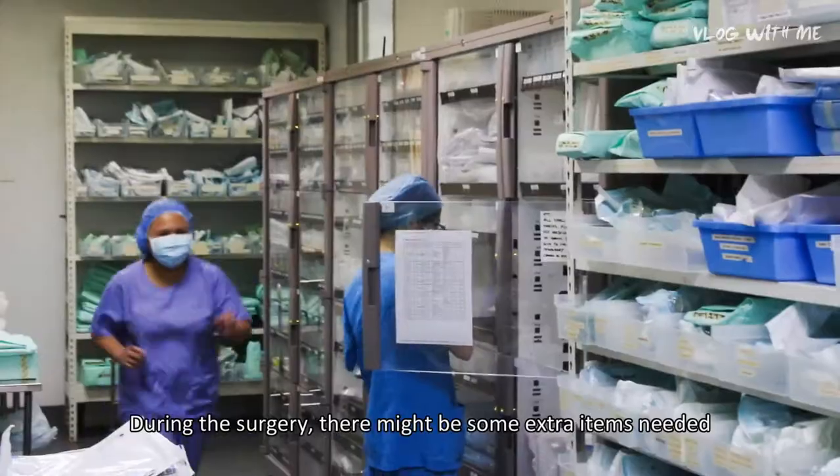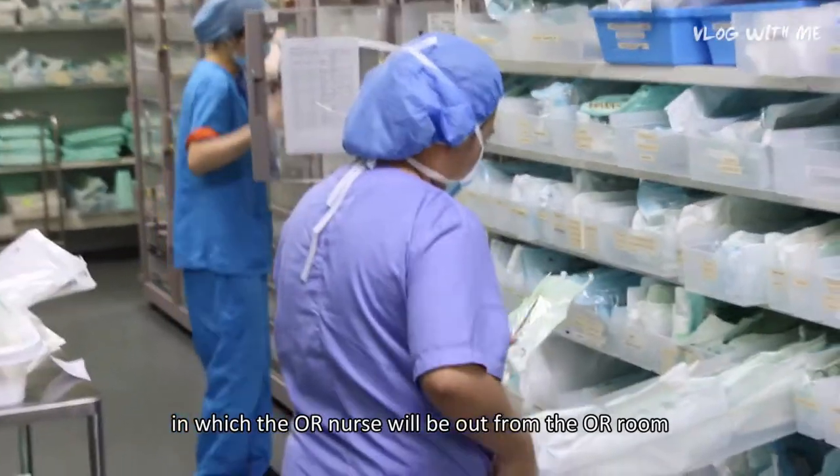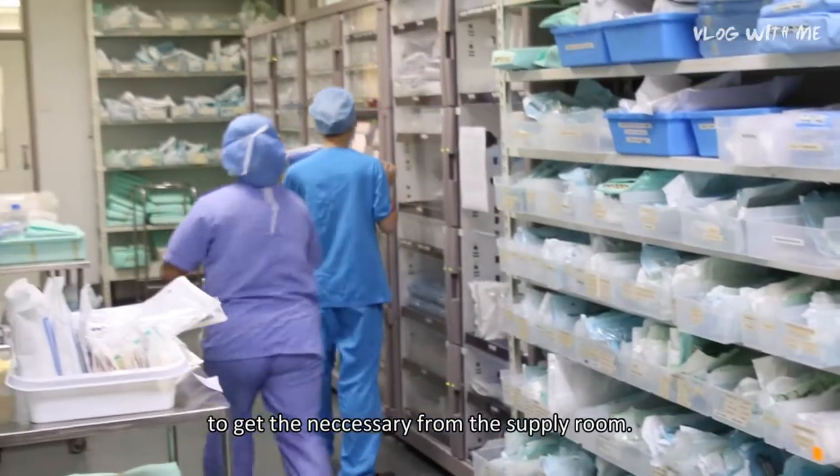During the surgery, there might be some extra items needed, in which the OR nurse will come out from the OR room to get the necessary items from the supply room.